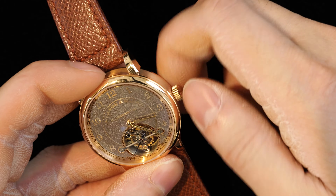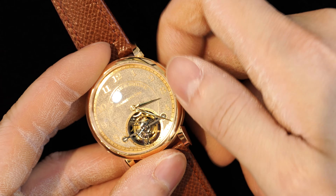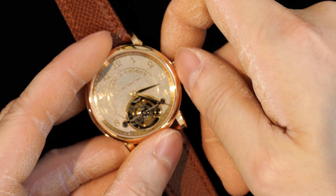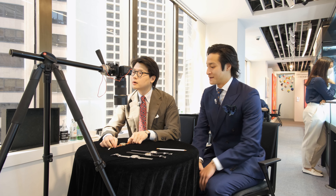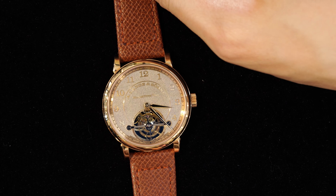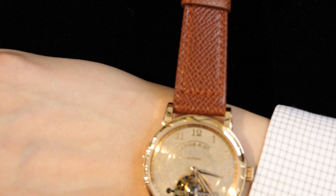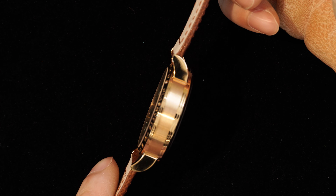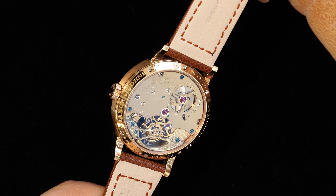It's always fun seeing these tourbillon cages spring to life. I'm almost a little surprised they didn't make this in their honey gold, but they don't always do it — they reserve it for other particular pieces. This present example is extremely sleek at 39.5 millimeters and still has a very prominent wrist presence, yet it slips nicely under your cuff as well. Beautiful.